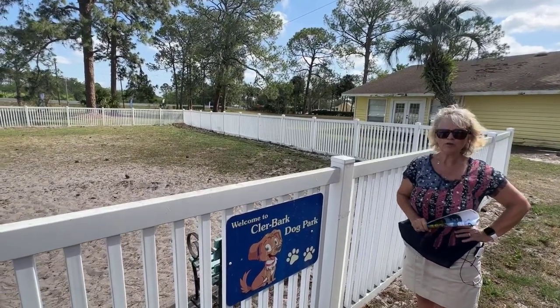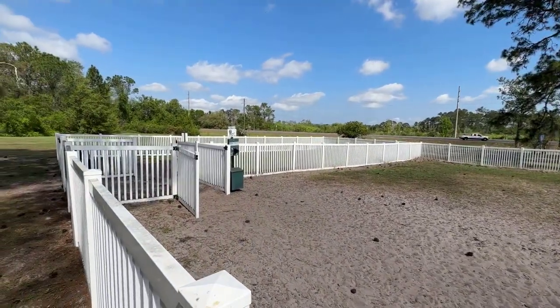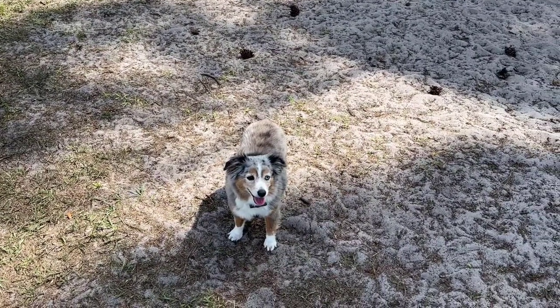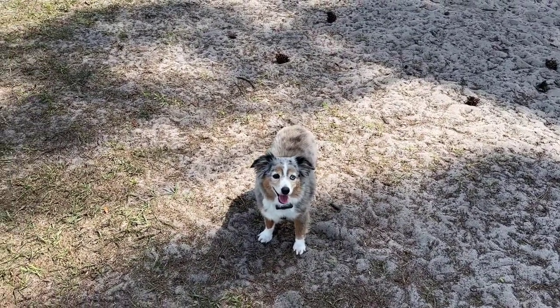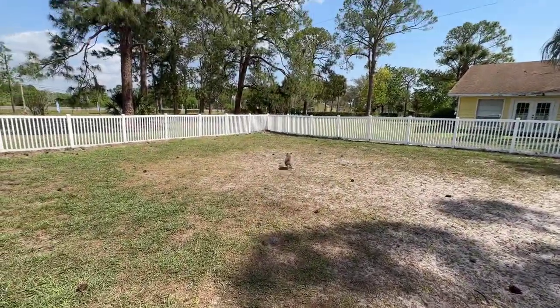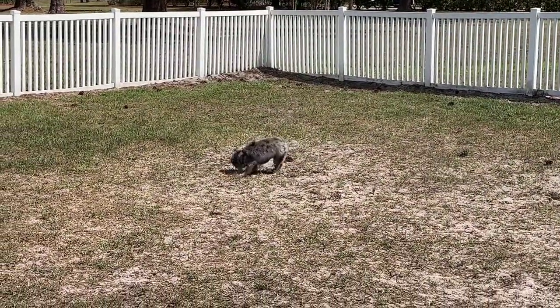I'm going to have to bring Milo over here. Okay Milo, let's play ball.